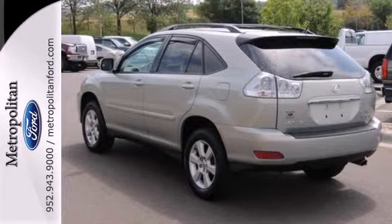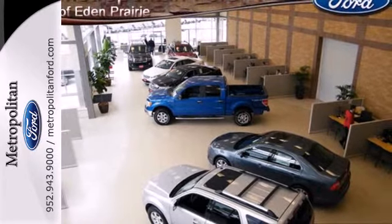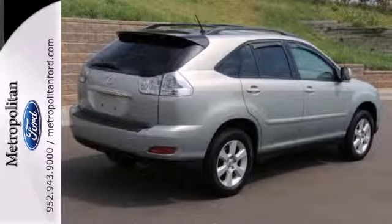For 2005, the RX330 gets sleek new styling and high-tech features for your enhanced convenience, comfort and safety. The best never rests with Lexus.